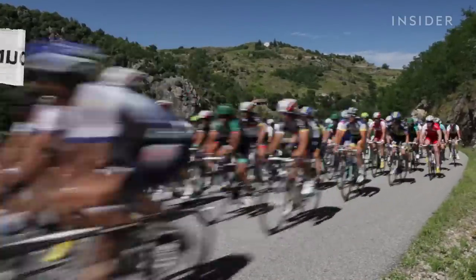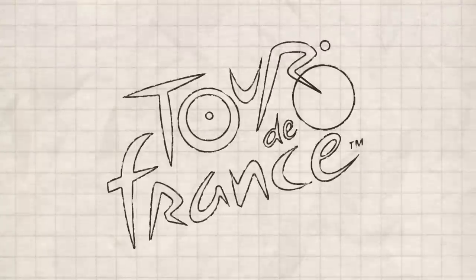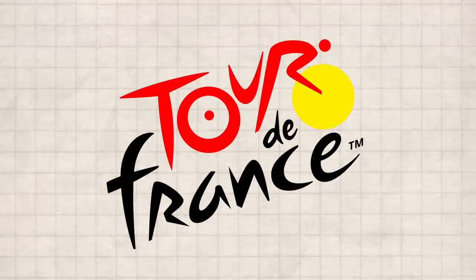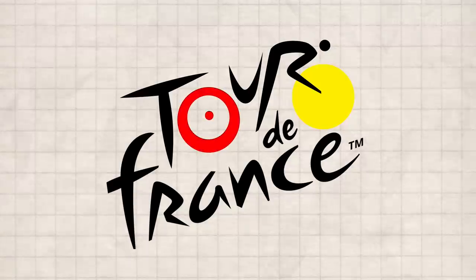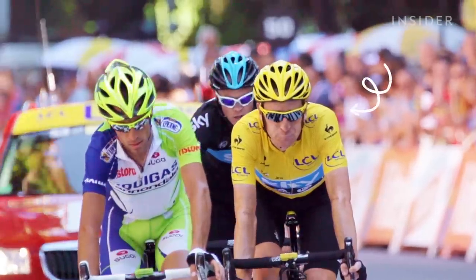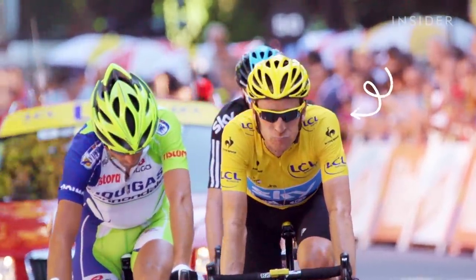French designer Joël Guénon used a playful brush script to spell out the Tour de France's name. The word 'tour' reveals a cyclist: the O makes up the back wheel of a bicycle, the U is the seat, and the R is a riding cyclist. The additional yellow circle represents the yellow jersey awarded to the winner of each stage of the race.